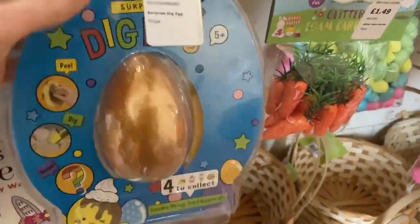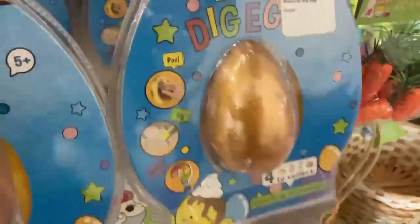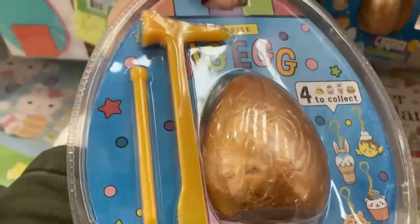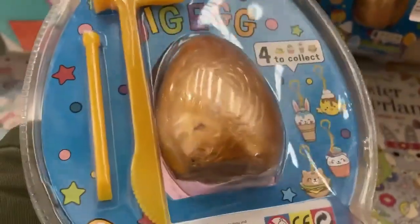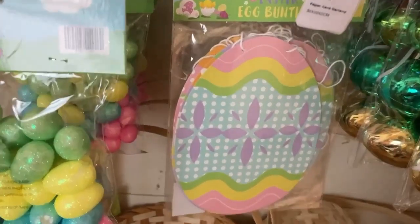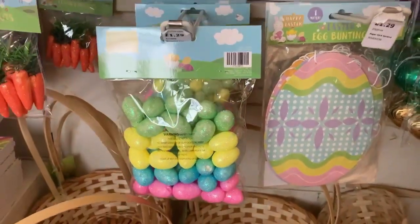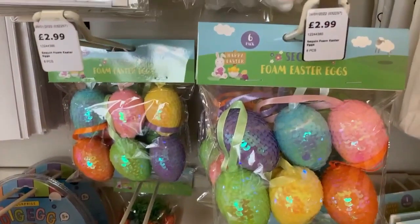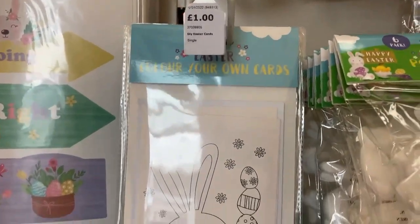They had a dig egg — I didn't think it was Easter at first but when you turn it around inside are some different key rings. I could see a chicken and rabbit — that was only £2.20 so I liked that. They also had little decorative eggs, more abundant ones, and some carrots — I had carrots like that last year — and just more decorations generally.